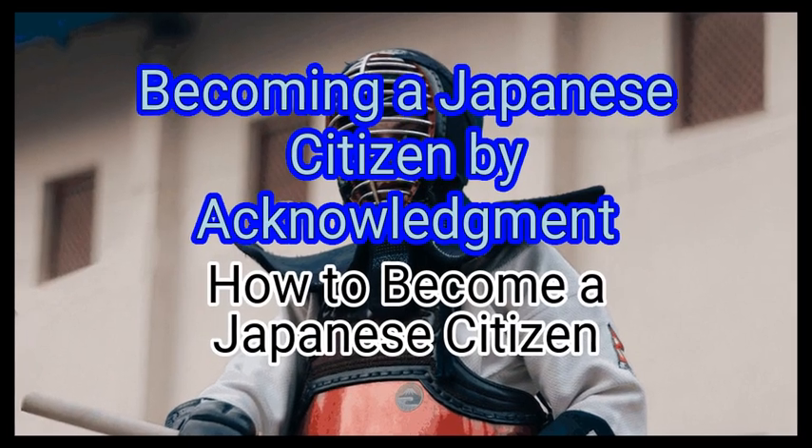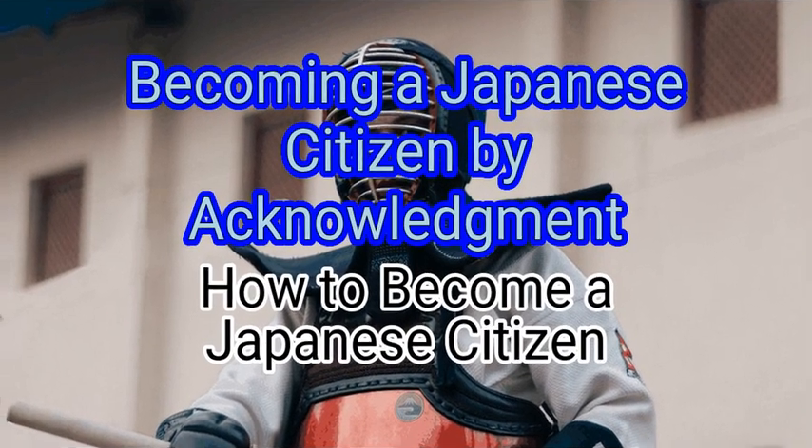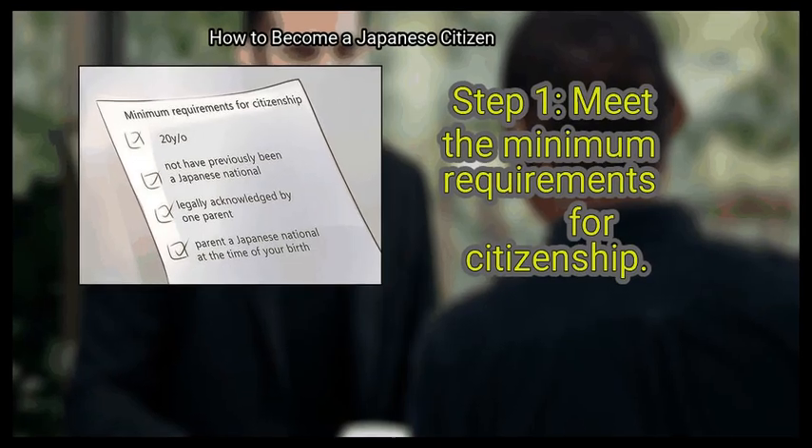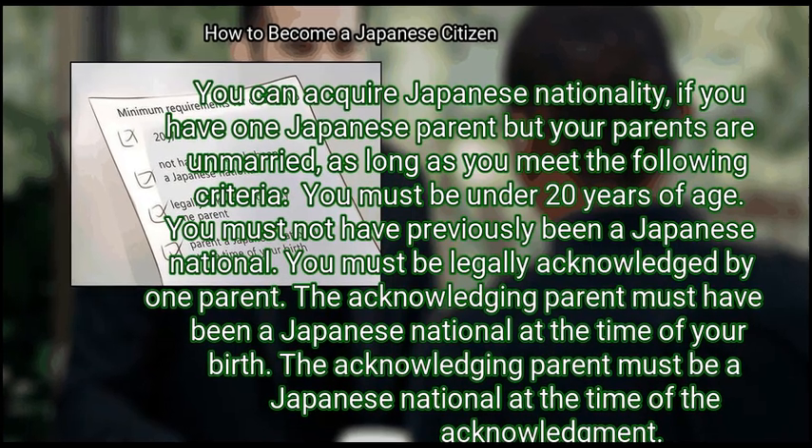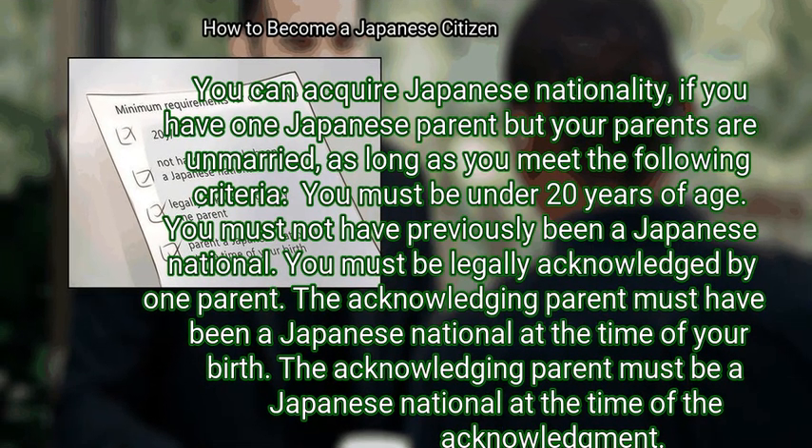Method 2: Becoming a Japanese Citizen by Acknowledgement. Step 1: Meet the minimum requirements for citizenship. You can acquire Japanese nationality if you have one Japanese parent but your parents are unmarried, as long as you meet the following criteria. You must be under 20 years of age. You must not have previously been a Japanese national. You must be legally acknowledged by one parent. The acknowledging parent must have been a Japanese national at the time of your birth, and must be a Japanese national at the time of the acknowledgement.